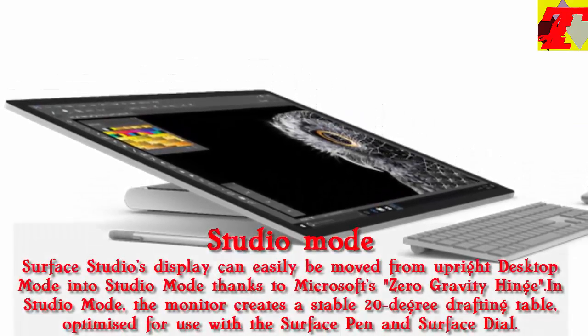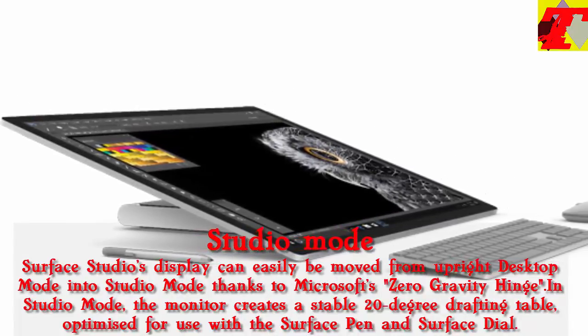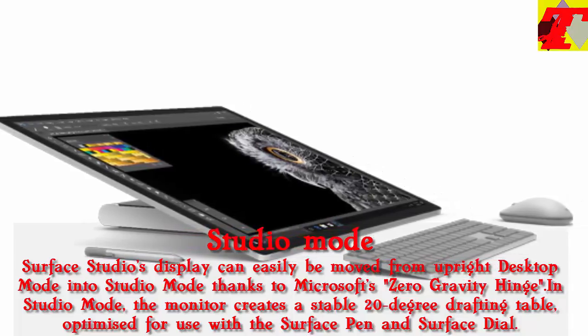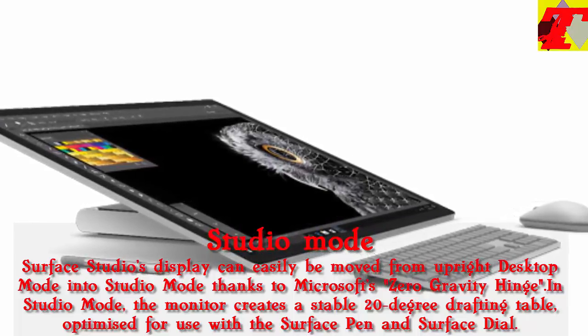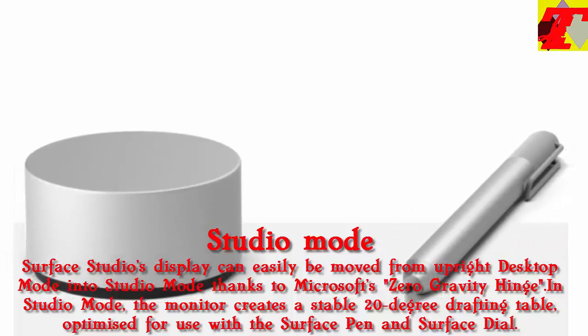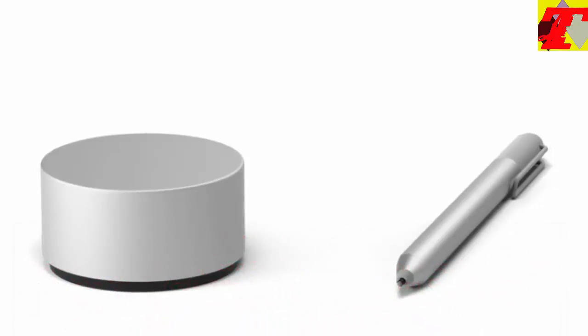Surface Studio's display can easily be moved from upright desktop mode into studio mode thanks to Microsoft's zero-gravity hinge. In studio mode, the monitor creates a stable 20-degree drafting table, optimized for use with the Surface Pen and Surface Dial. Users can lean on the display as they work, just as they would an actual canvas, without interrupting their workflow, allowing them to visualize and develop ideas in a natural way.